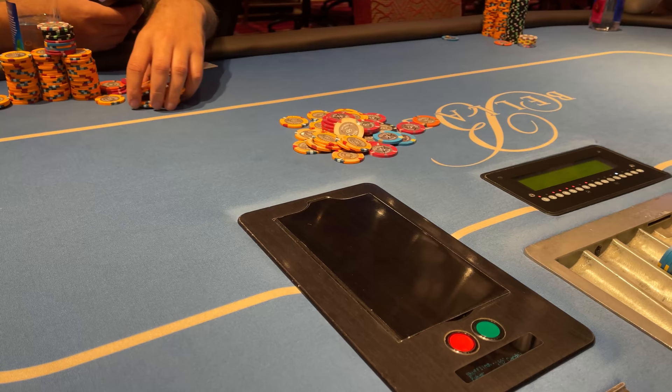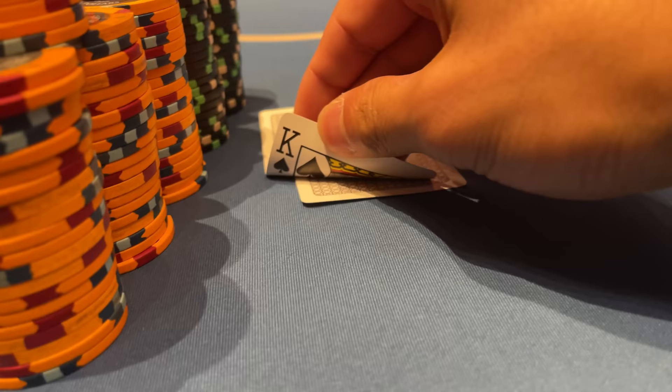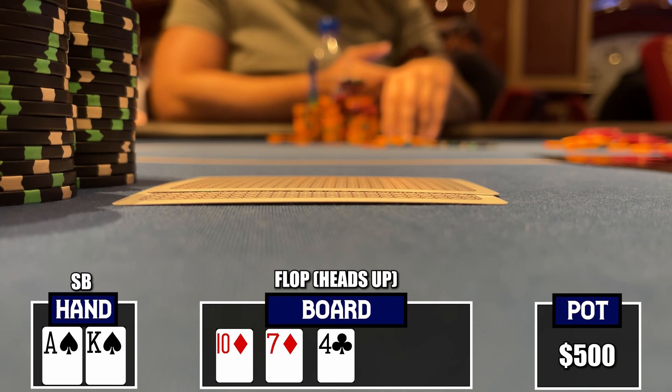We haven't been playing too many hands, card dead, so we try to mix it up with a bomb pot — $100 for the time collection, playing five-handed in the small blind. Of course we get dealt ace-king of spades — an absolute monster. In the bomb pot the flop comes 10, 7, 4, two diamonds. The big blind bets $230 and everyone folds. Cool story — welcome to card death.